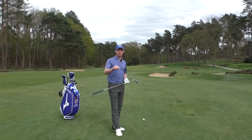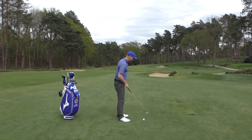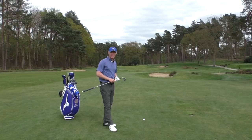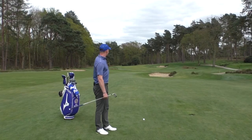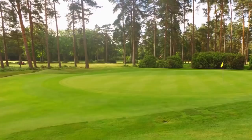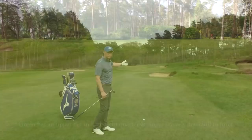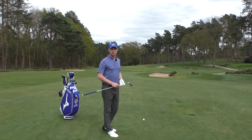The first thing to look at is the environment. Number one: the lie of your golf ball — I'm lying nicely on the fairway, but a divot or marking would affect club selection. Number two: the terrain where the ball is going to land — look at elevation changes, it's a fraction downhill here. Also consider how big the green is, where the water and bunkers are, and whether there's a false front on the green.